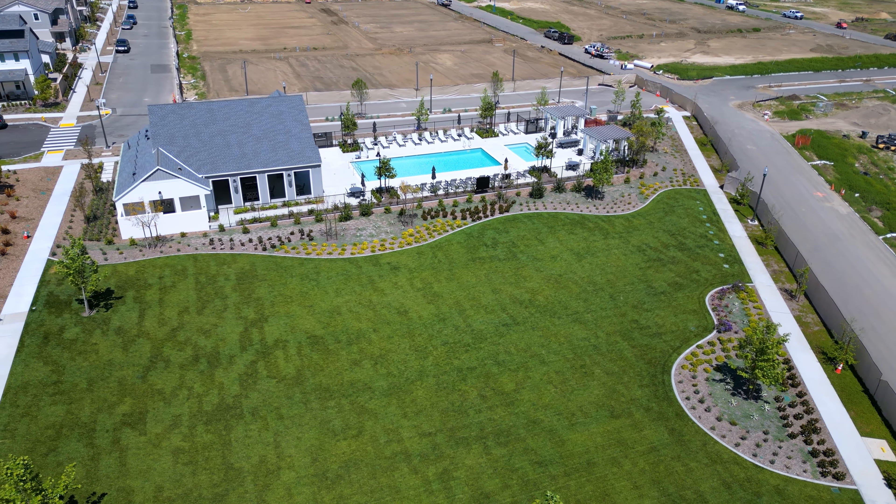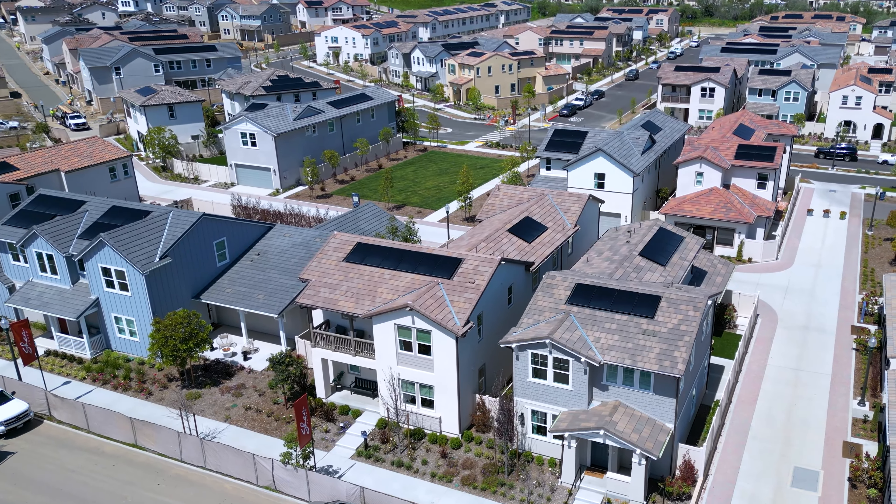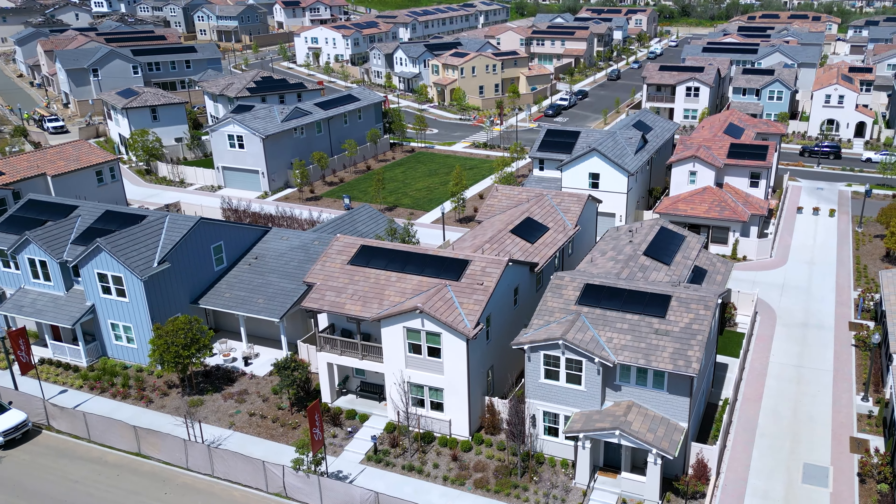Welcome to the beautiful community of Del Sol, our newest collection of neighborhoods in Ventura, California. With so much in reach, an exciting life awaits in this incredible place to call home.